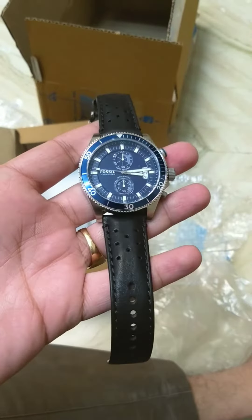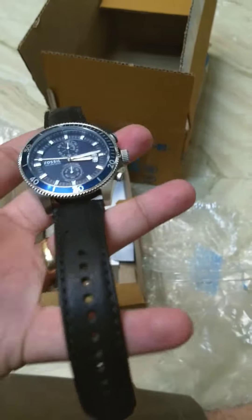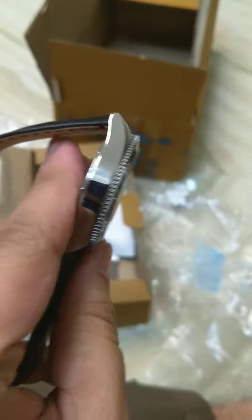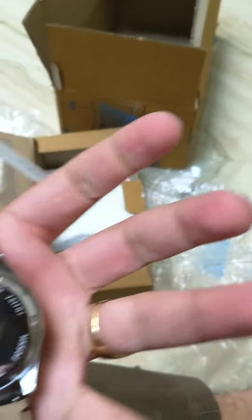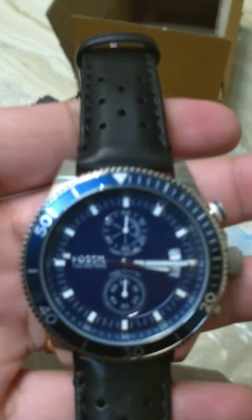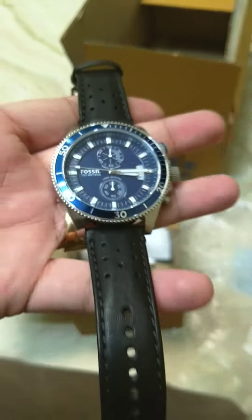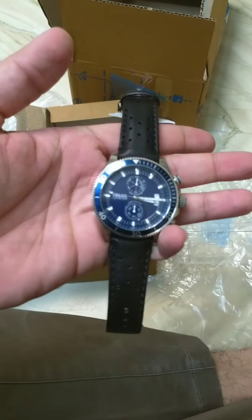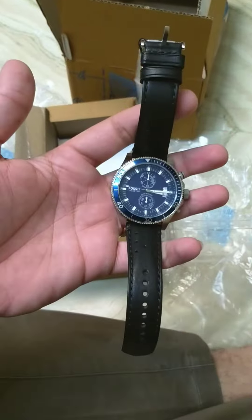So we have opened this. Here is the watch — a cool watch with a black leather belt. Smart finish. It's feeling good in my hand. I think the price Flipkart is offering is worth the money.